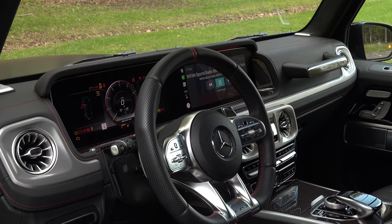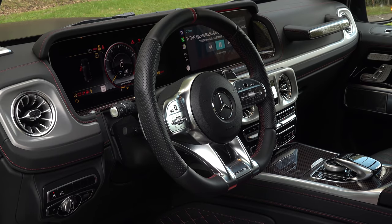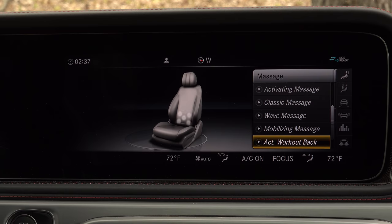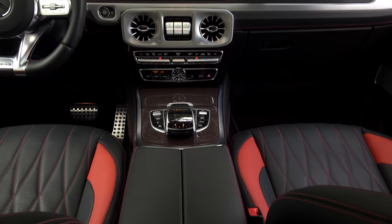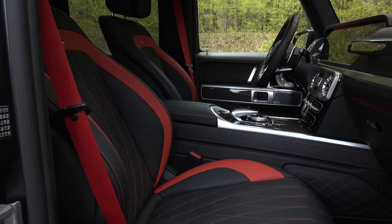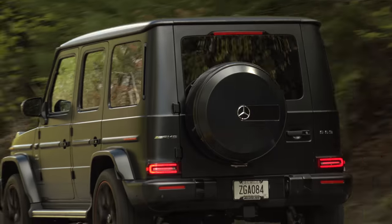Carbon fiber trim and a flat bottom steering wheel with a red 12 o'clock marking complete the interior look. The Edition 1 bling, including massaging front seats with rapid heating and cooling, adds $23,500 to the base price, bringing this example to a glorious $176,000.